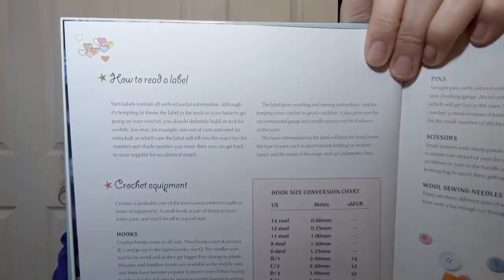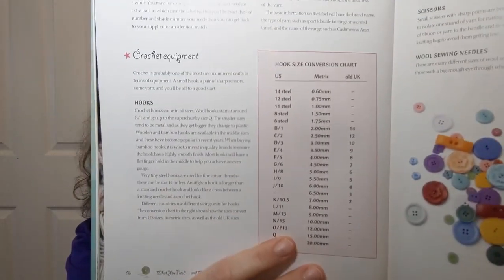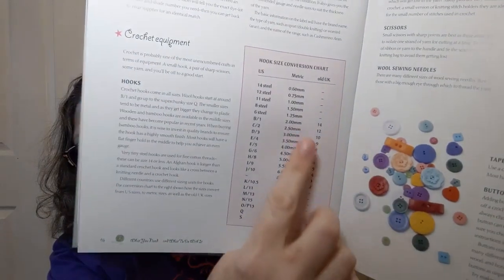There's a section on how to read a label up at the top, though there's no big illustration of an actual label, which is kind of disappointing. For crochet equipment, it talks about hooks and the different hook sizes, giving you US, old UK, and millimeter measurements. Please put everything in millimeters — that is so much more standardized.